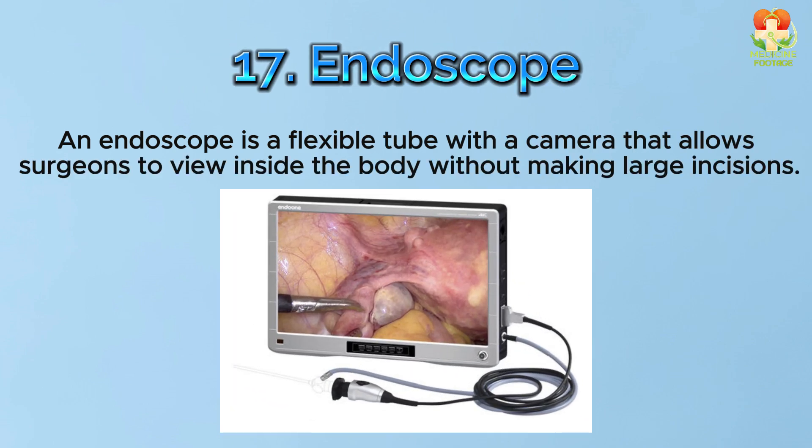Number 17: Endoscope. An endoscope is a flexible tube with a camera that allows surgeons to view inside the body without making large incisions.